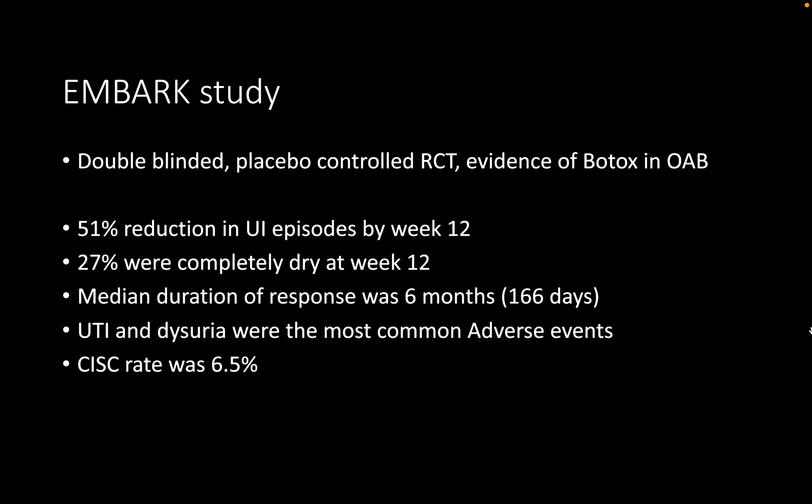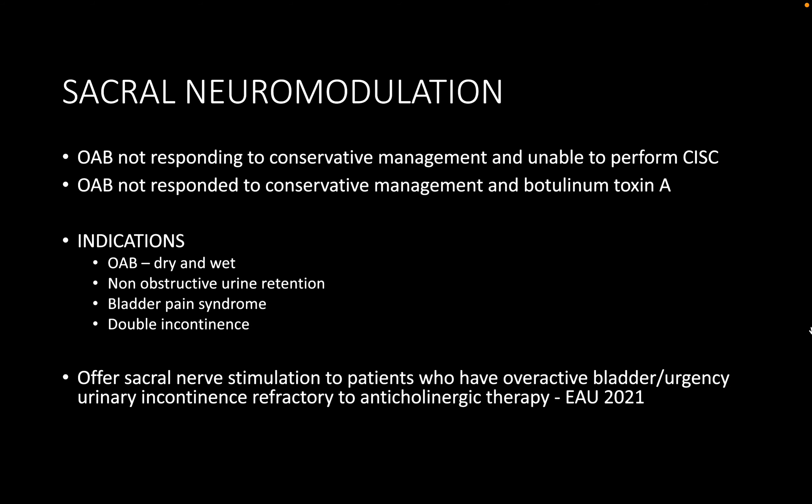Evidence supporting botulinum toxin in overactive bladder comes from two studies: EMBARK, which looked at botox in idiopathic detrusor overactivity, and DIGNITY, which examined neurogenic detrusor overactivity. Both found improvement in mean daily urgency incontinence episodes compared to placebo.